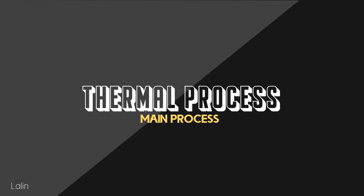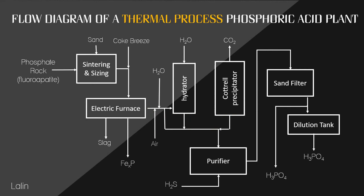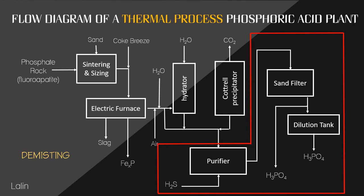Good afternoon everyone. This is Patricia Lalit, and I will be discussing the second main process, which is the thermal process. The raw materials for producing phosphoric acid using the thermal process are white phosphorus, air, and water. Thermal process phosphoric acid manufacture involves three major steps: first is combustion, second is hydration, and third is demisting.